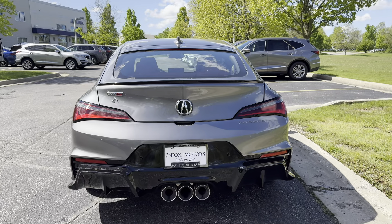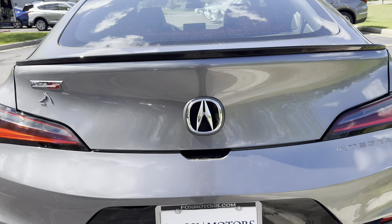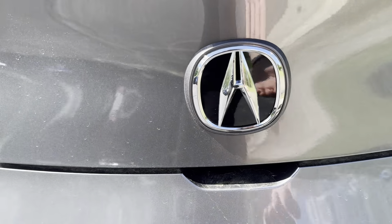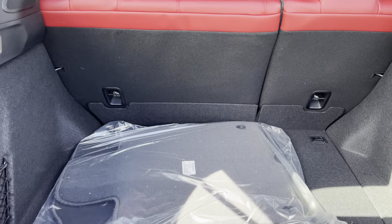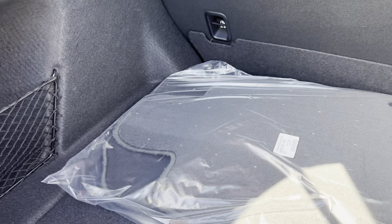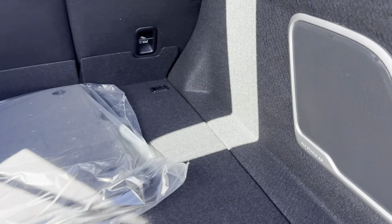You might have noticed that this Integra looks very strange at the back, and that is because this is a liftback. The Civic Type R is also a liftback, but most other Civics have a traditional trunk. This means you get a lot more space than a traditional sedan at 24 cubic feet. You do have a pretty high loading level, but this has quite a lot more room than an Audi S3 or Cadillac CT4V.